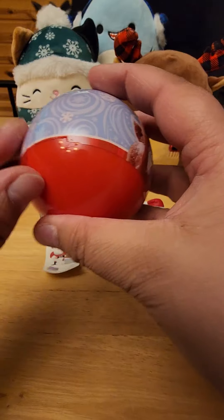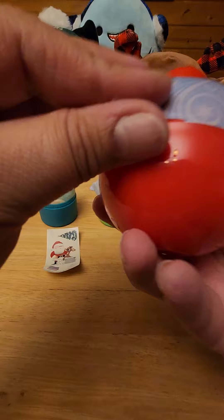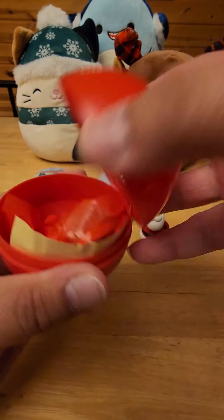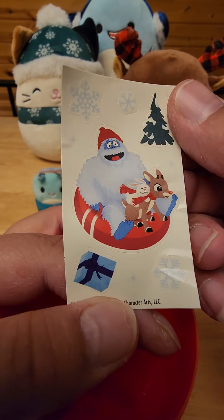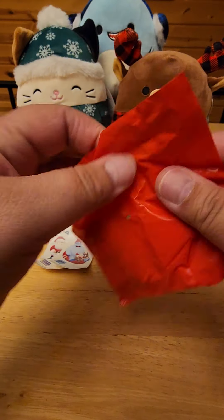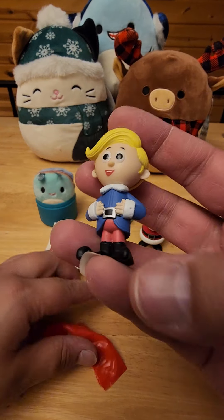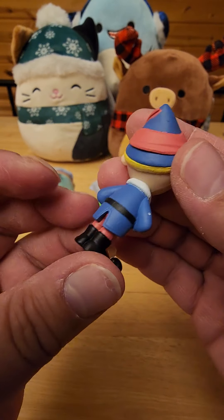Oh yeah, there's a care strip — care strips don't like me. I got some different stickers. I got Bumble with Rudolph — cute! I love stickers. This one is small — we got Hermey the elf who wanted to be a dentist, he's so cute.